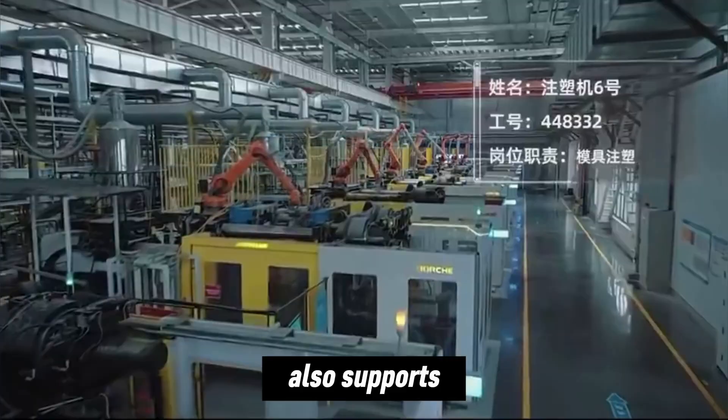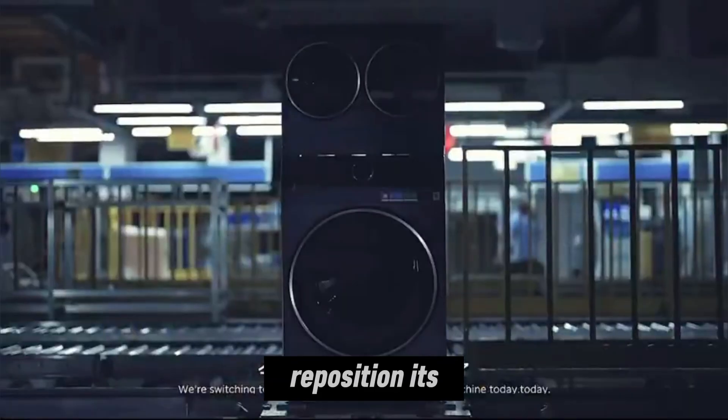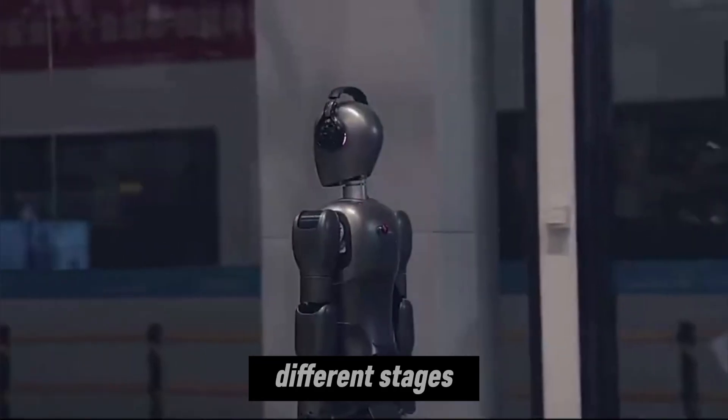Myro Yu also supports 360-degree in-place rotation, eliminating the need to reposition its entire body during tasks. It can perform stable vertical lifting, and its end-effectors are designed for fast tool switching, allowing it to adapt quickly to different stages of production.